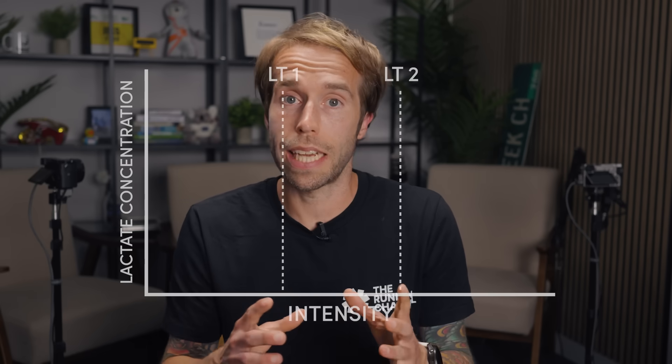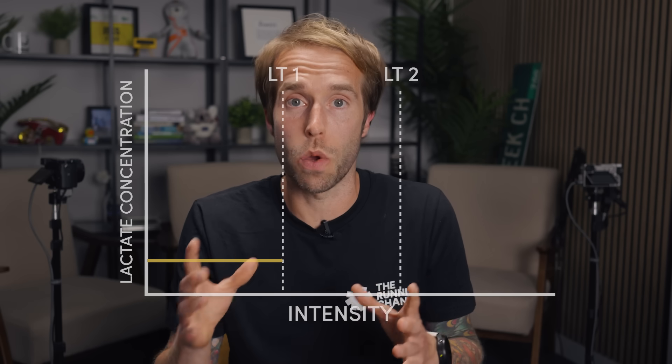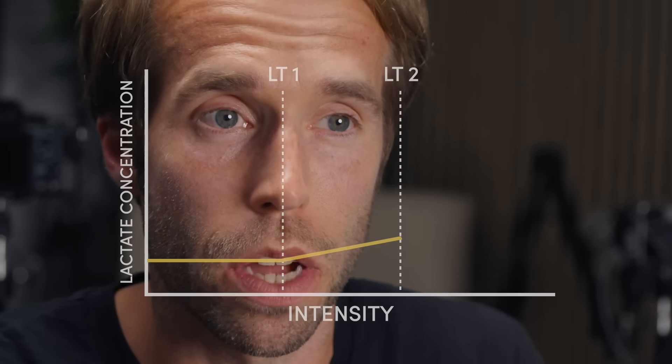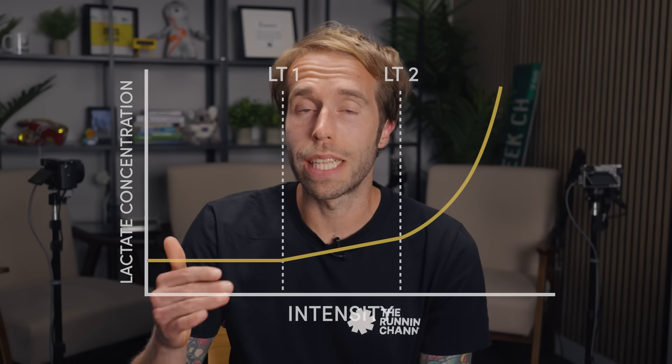We have two lactate thresholds, or lactate turn points. Lactate turn point one, LT1, is a pace we can sustain for a few hours — for many of us, that would be about marathon pace. LT2 is something we can sustain for maybe 30 to 45 minutes, and for a lot of us that's going to be 5 to 10k pace. If we go beyond LT2, the lactate builds up noticeably and we can't continue for very long. So when we're talking about lactate threshold training, we're talking about training just below LT2.